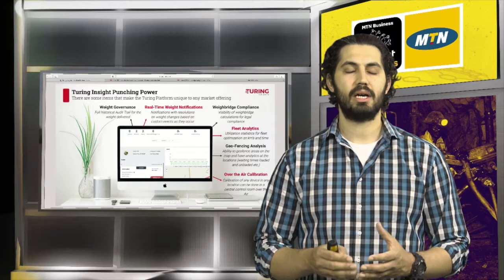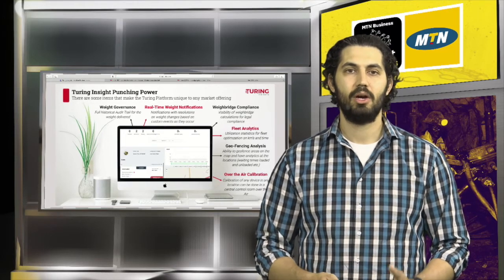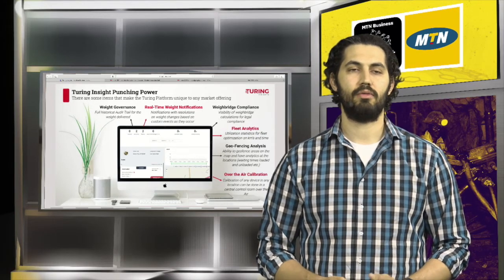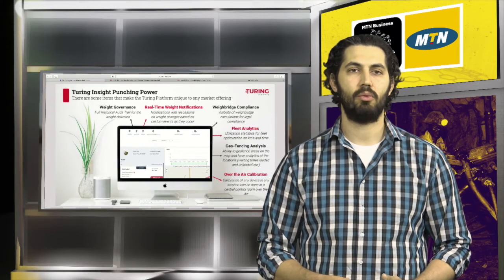Regarding the software, we have several great features embedded, of which weight governance is one. We track overloads and under-loads not just from a gross vehicle mass perspective, but we've also integrated into our analytics engine the waybridge formulas and axle weight formulas currently in the South African Government Gazette — the first of its kind to track that type of weight measurement live. We have real-time notifications pinged every five seconds, so if anything happens to the vehicle or system, the operator is notified at any point in time.